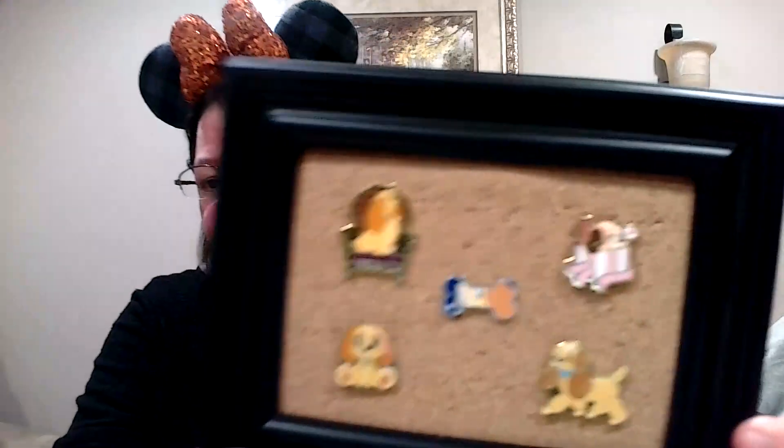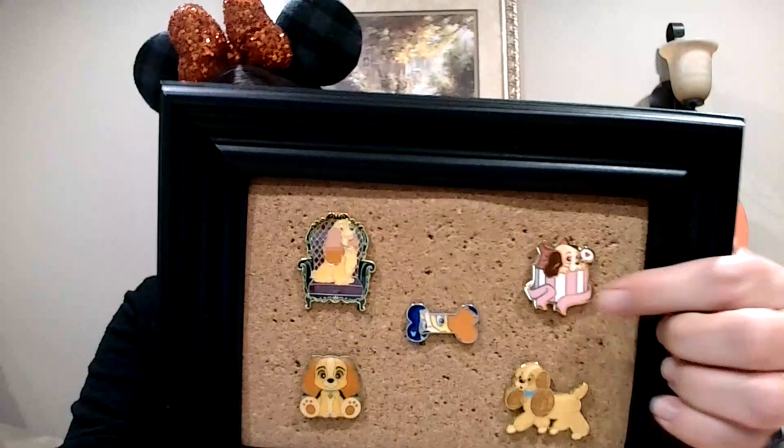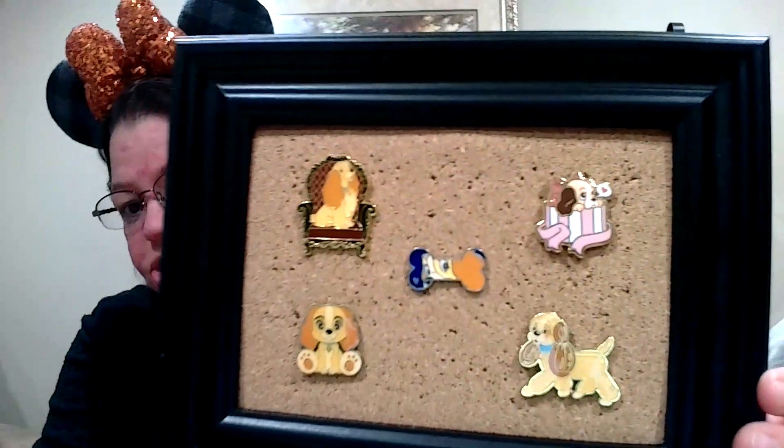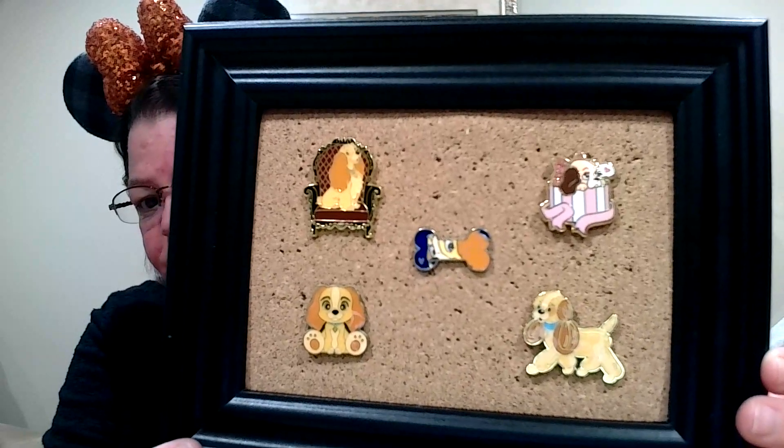I have to say I thought my Lady pin collection was much bigger than it actually is, which means I'm just going to have to start pin trading for more Lady pins. I put them all on the board for you. Most of these are Loungefly and Disney pins, with one exception — the fantasy pin. I love Lady when she's a puppy and she is given as a Christmas gift. So cute, so pretty, so perfect.